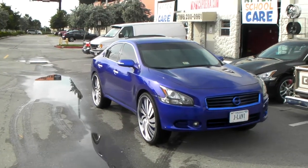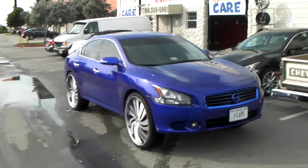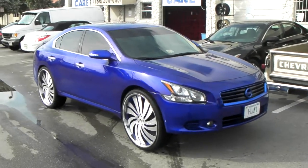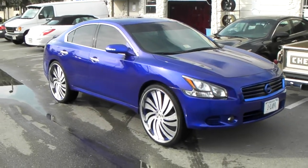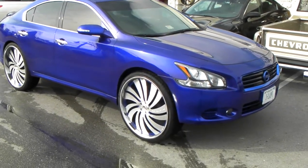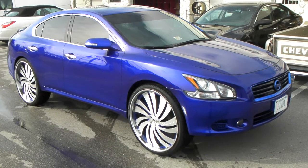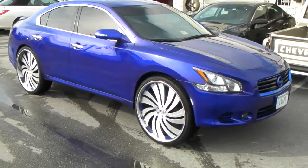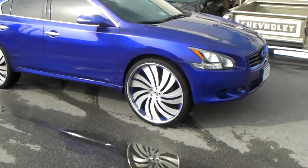This is your boy KB from Dozen Tires TV at DozenTires.com — tires shipped to your door. Right now we're looking at a 2012 Nissan Maxima with the Forgiato Canals on it. 26-inch staggered, with staggered tires — got the 255 30 26s all the way around. Came out really nice.